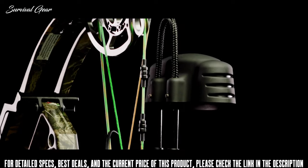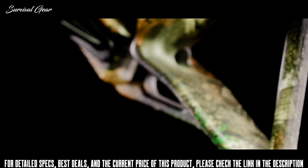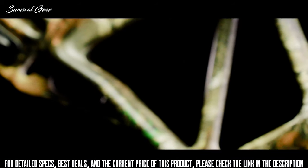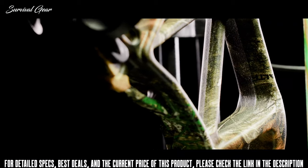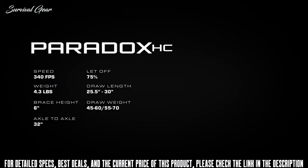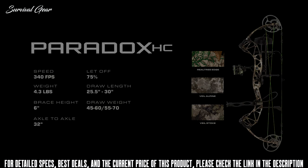Complete with premium finishes including Shockwaves limb dampening device and state-of-the-art hydrographics, the Paradox HC is engineered to deliver legendary performance season after season at a price you can't afford to pass up. The Paradox HC is available in Realtree Edge, Veil Alpine, and Veil Stoke.